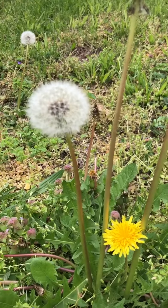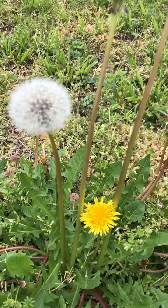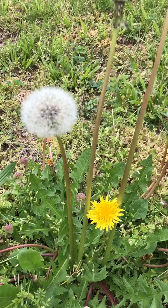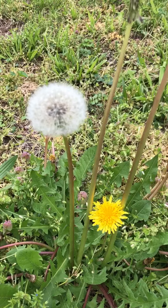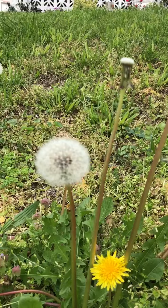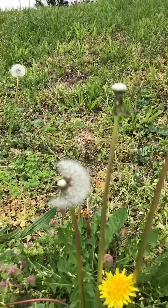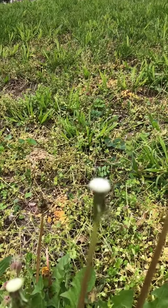Dandelions have worked out a rather interesting way to get from one place to the next. Some plants produce fruits that animals will take away, eat, and then poop out later — and that's where the plant grows. Or like squirrels with acorns — sometimes they forget about them and those can grow into trees. But here's how the dandelion gets around: if a strong wind hits them, the seeds float up into the air and float away.